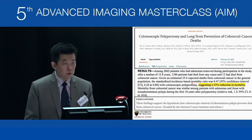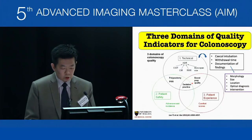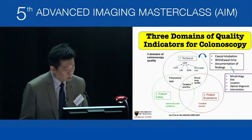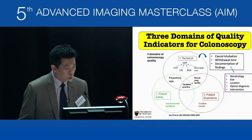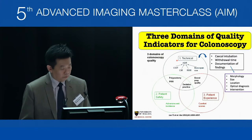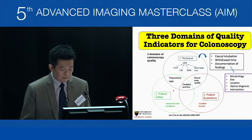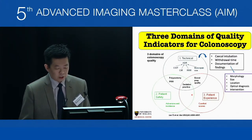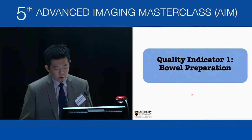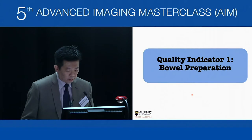Colonoscopy is very important, and quality indicators serve as a key to monitor its quality. There are three main domains: first, the technical aspect; second, patient safety; and third, patient experience. I will come to each of these in detail.